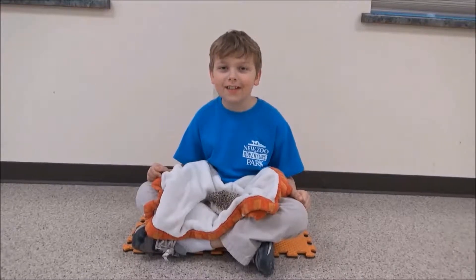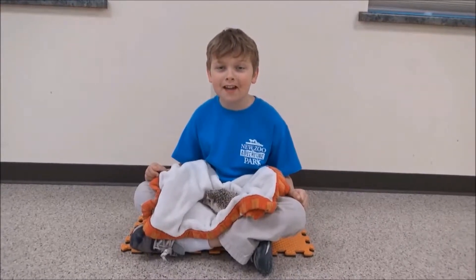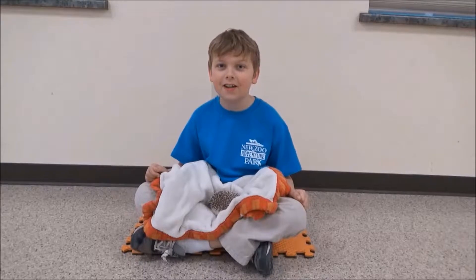Hi, welcome to Around the Zoo. I'm your host, Sebastian, and today we will be learning about hedgehogs.